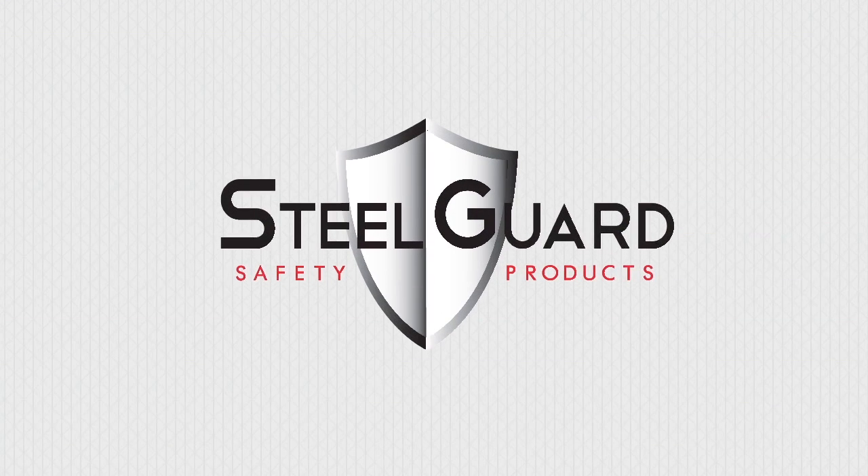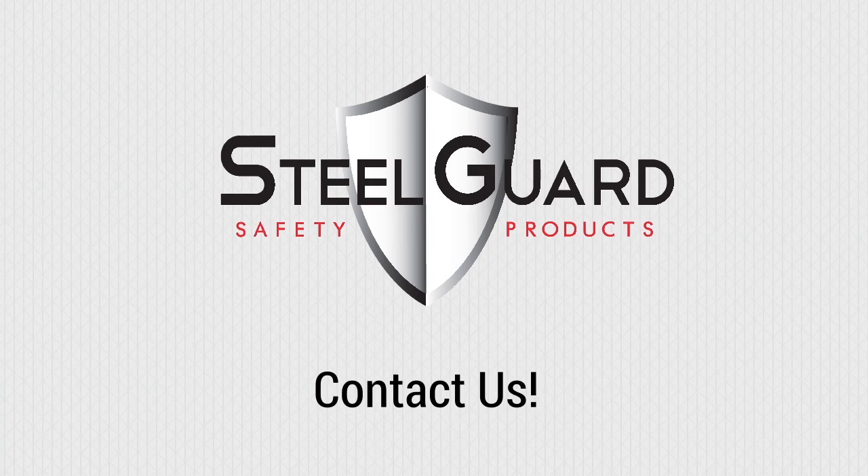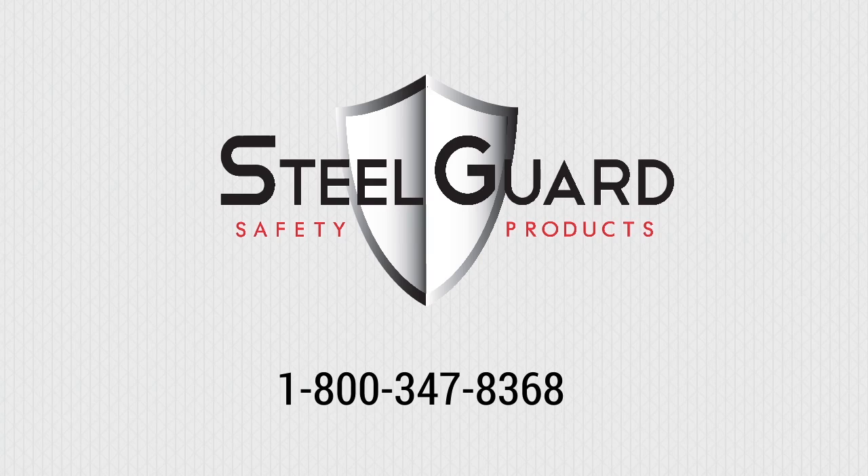Protect people and property from potentially harmful electricity with ElectroShield curtains. For more information or to get started on an installation today, call Steel Guard Safety at 1-800-347-8368.